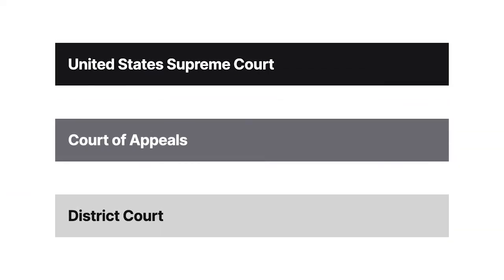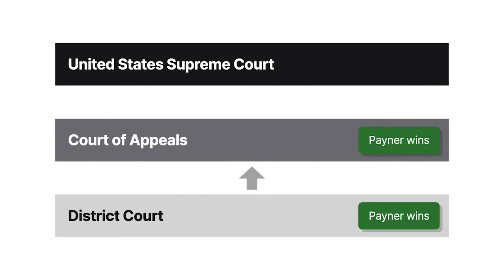The court found that, without the suppressed evidence, there was insufficient evidence to convict Payner. The government appealed to the Sixth Circuit, which affirmed the district court's order suppressing the evidence. The government successfully petitioned the United States Supreme Court for review.